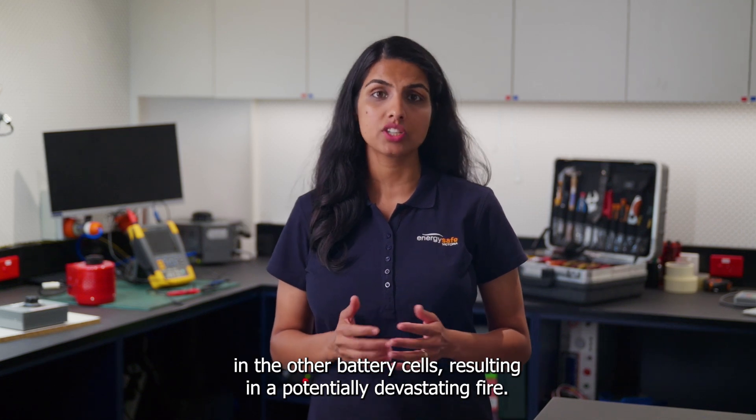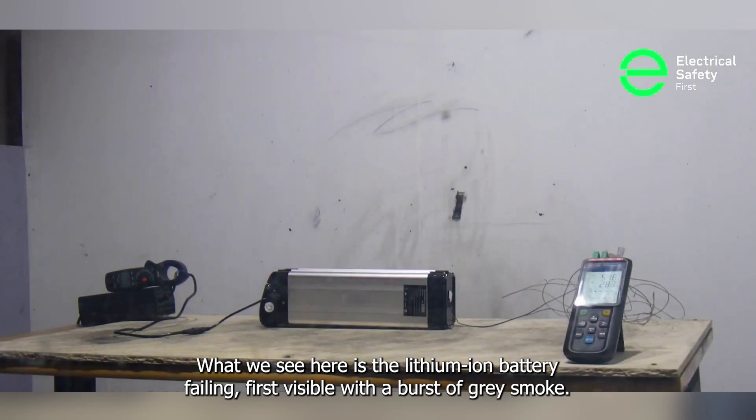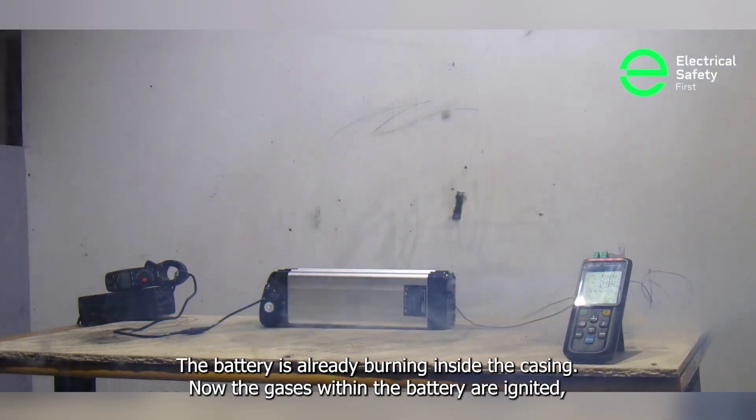Resulting in a potentially devastating fire. What we see here is the lithium-ion battery failing, which is first visible with a burst of grey smoke. The battery is already burning inside the casing.